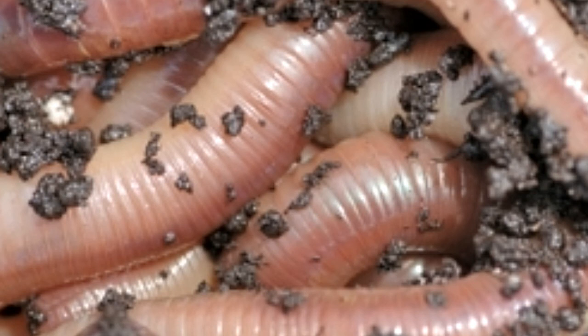The earthworm is hermaphroditic, similar to slugs and snails, having both female and male reproductive parts in its body. Usually, it does not self-mate. Two earthworms mate, and during the mating, they exchange sperm mutually.